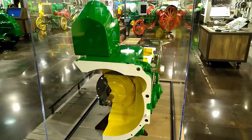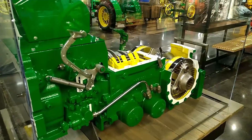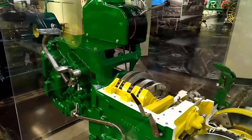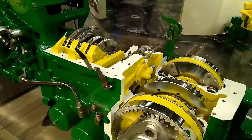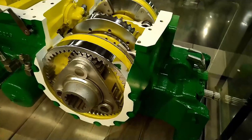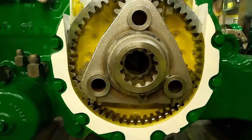When Deere developed a new product, employees and dealers needed training on its features, design improvements, and how to service the product. The company did this by creating cutaways or models that show the interior components. They also used them as sales and marketing tools at special events. This is a 1960s power shift transmission from the New Generation 20 series tractor.